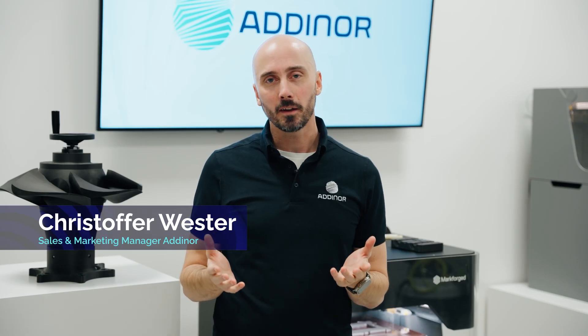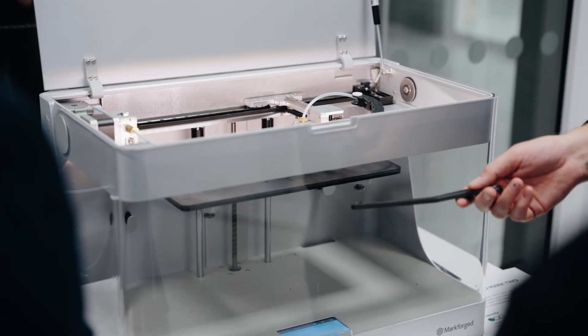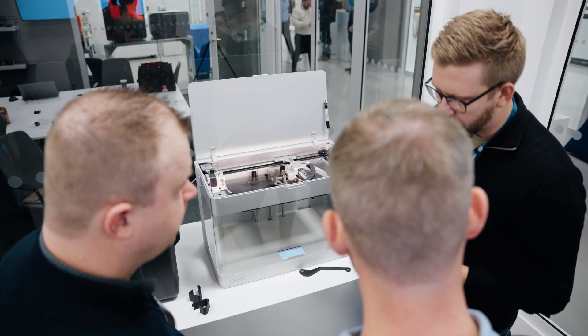Some of the highlights you can expect when coming to the innovation center and looking at these machines is seeing how other companies have succeeded in using the technology. If you visit technology centers throughout Europe, this would be one of the best you could visit. It's a truly high level establishment.